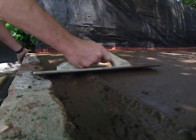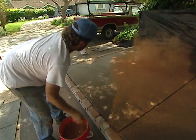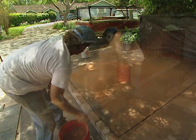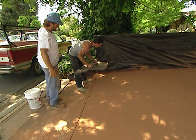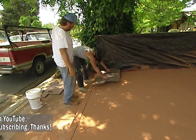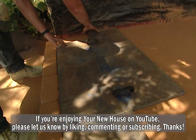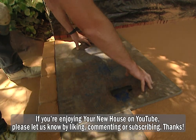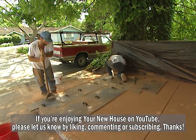For a stamped concrete project, the slab is poured and smoothed out, and a releasing agent is spread over the top. This fine dust not only adds more color to the concrete, it will also prevent the concrete from sticking to the rubber molds. The molds are carefully put into place and vigorously stamped to begin shaping the surface of the concrete slab.